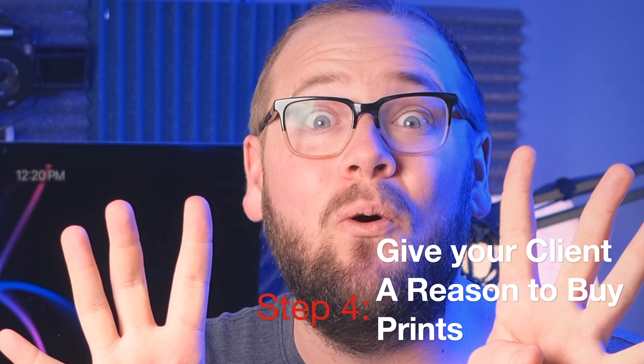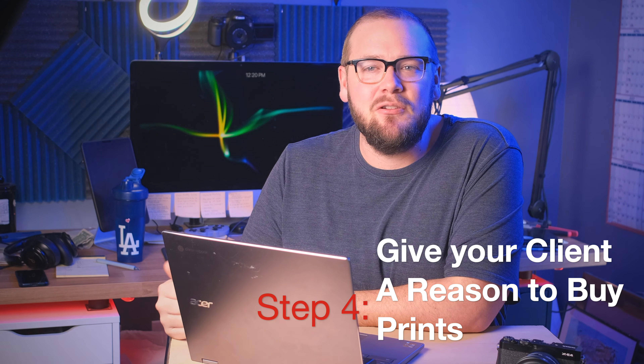When you deliver a beautiful experience, your clients will take your skills, your product, and you more seriously. And that brings us to step number four: give your clients a reason to buy prints from you.